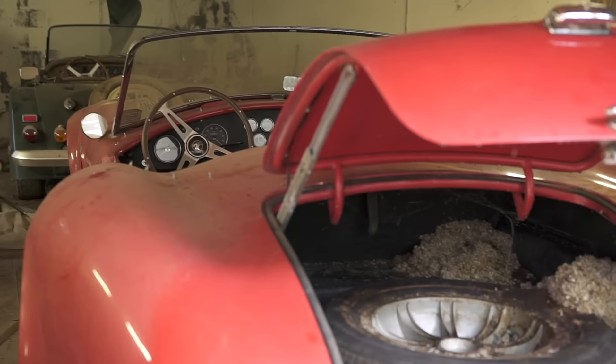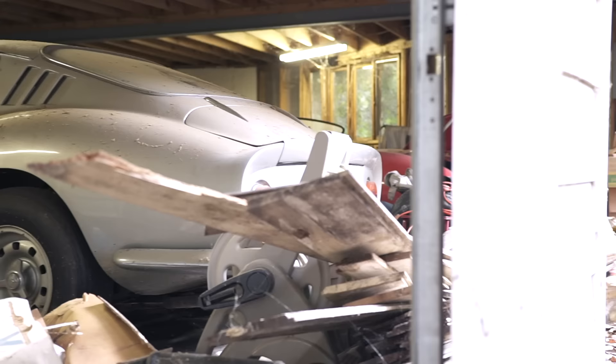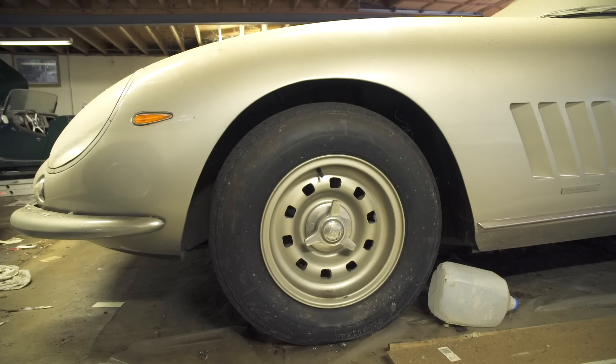There are mice living in that Cobra — mouse nests in the back of a Cobra. This is a shot we'll never see in our lives again. I know about Cobras, but I don't really know about Ferraris. What I do know is that a 275 GTB was the first Ferrari available without wire wheels, and that the standard wheels were solid alloy rims like these. But that's all I know — so what can you tell me about it?